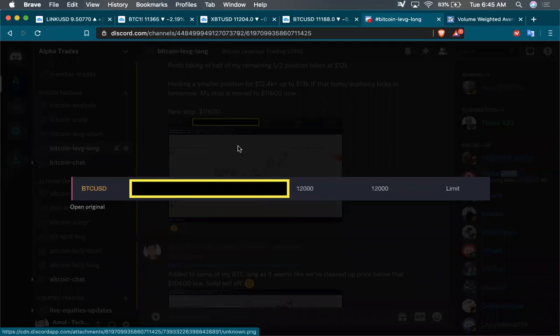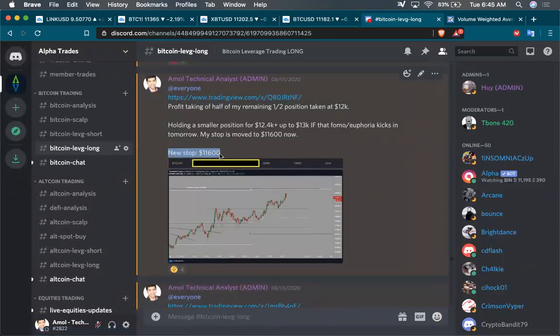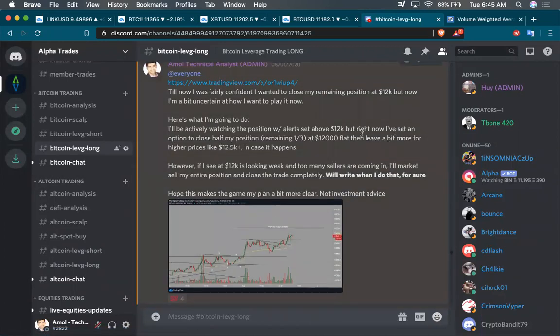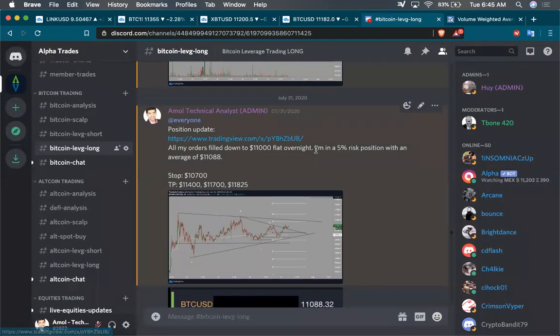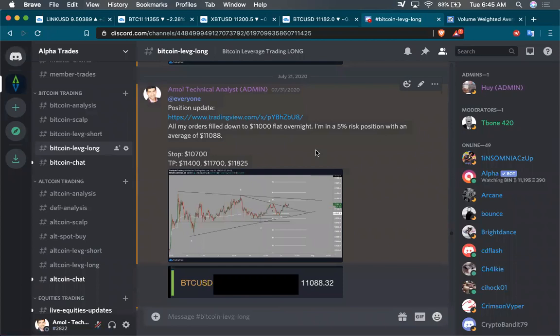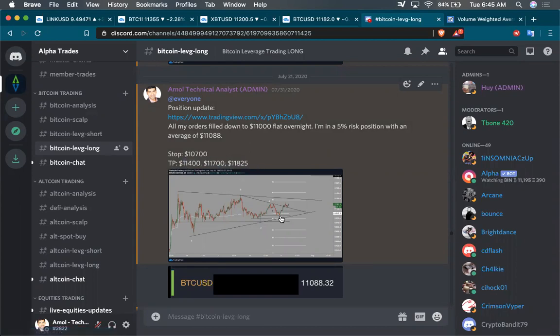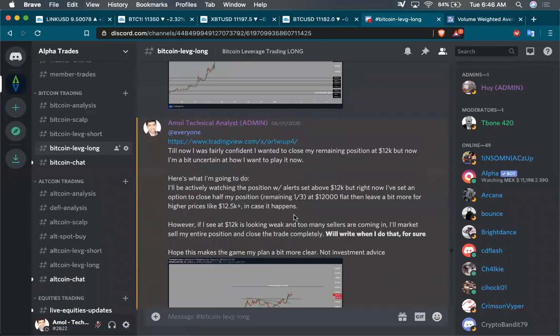Here's me closing my position right at $12,000 flat, because that was obviously one of our targets. I had also moved my stop up to $11,600. My entry was $11,088. We got some really good target profits. When we create a trade and enter it, we're effectively creating a game plan before we even get started. We know where our stop is, we know where our target profits are, and we know exactly how much to start cutting our position as soon as we get to those target profits. I cut one-third of my position at $11,700, a third at $11,400, and then a little bit around that $12,000 target.